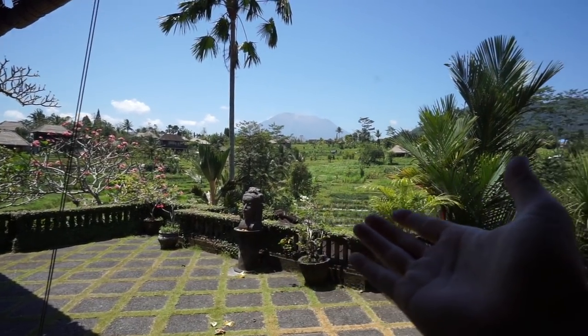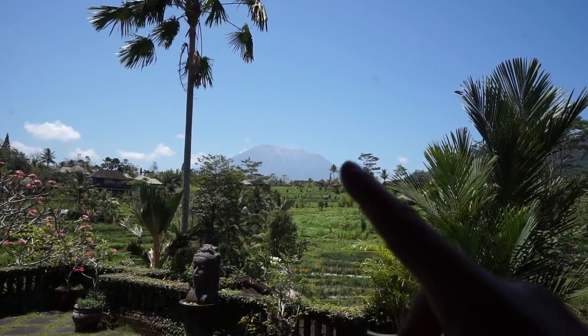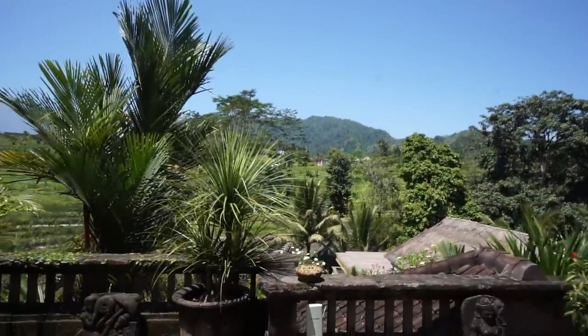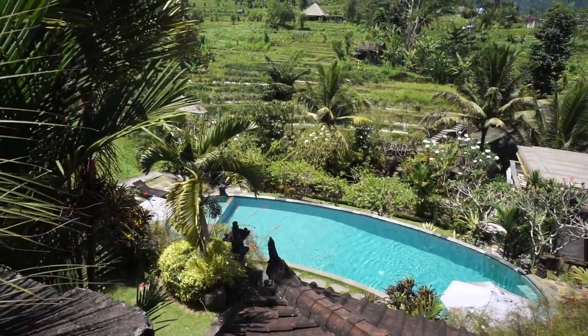We are going to go to a couple cool spots today. Okay, I'm going to play that right now. This is our amazing view that we get to look at every day. And out in the distance, that is the volcano. Super awesome view. And down here is our pool that overlooks this beautiful rice field. It's just so dope.